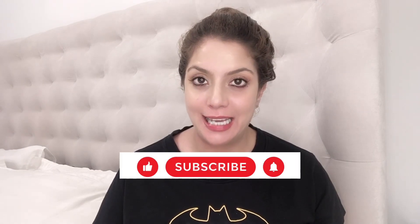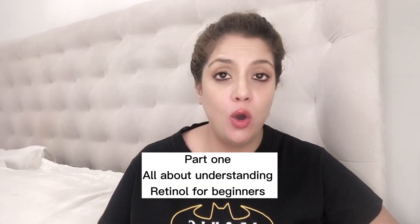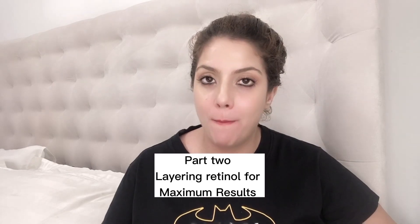Before we get started, do consider subscribing to the channel and liking this video — I put out new videos every Monday, Wednesday and Friday. This video has been broken down into two parts. In the first part, we're going to talk about retinol: who should be using it, when should you be using it, how do you get started and how do you level up. In the second part, I will show you how to layer your retinol correctly for maximum benefits.